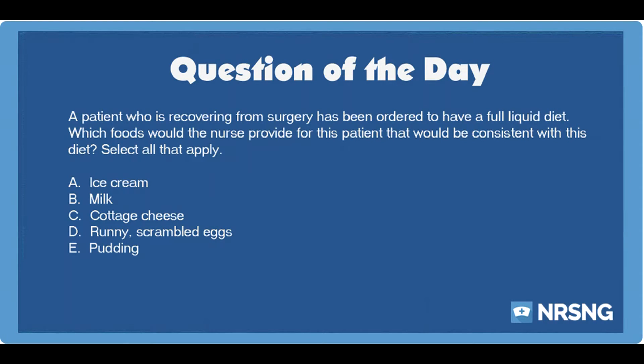A patient who is recovering from surgery has been ordered to have a full liquid diet. Which foods would the nurse provide for this patient that would be consistent with this diet? Select all that apply. A. Ice cream. B. Milk. C. Cottage cheese. D. Runny scrambled eggs. E. Pudding.